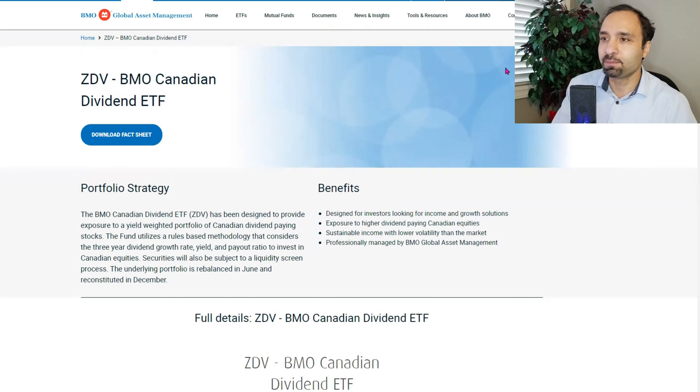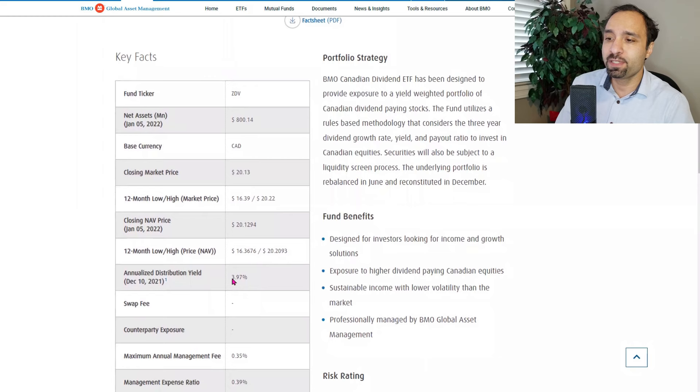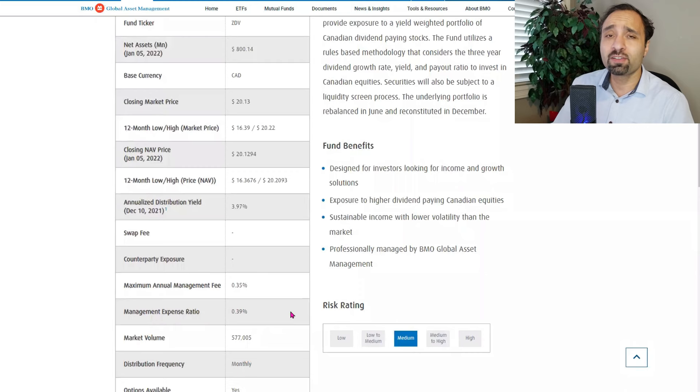For our fifth and final pick, we've chosen a monthly dividend payer in Canadian dollars for investors based in Canada. This is ZDV, or the BMO Canadian Dividend ETF. It has been designed to provide exposure to a yield-weighted portfolio of Canadian dividend-paying stocks. The last trading price was at $20.13, with an annualized distribution yield of 3.97% and a management expense ratio of 0.39% — meaning a $10,000 investment costs $39 per year. It carries a medium risk rating and pays distributions monthly.